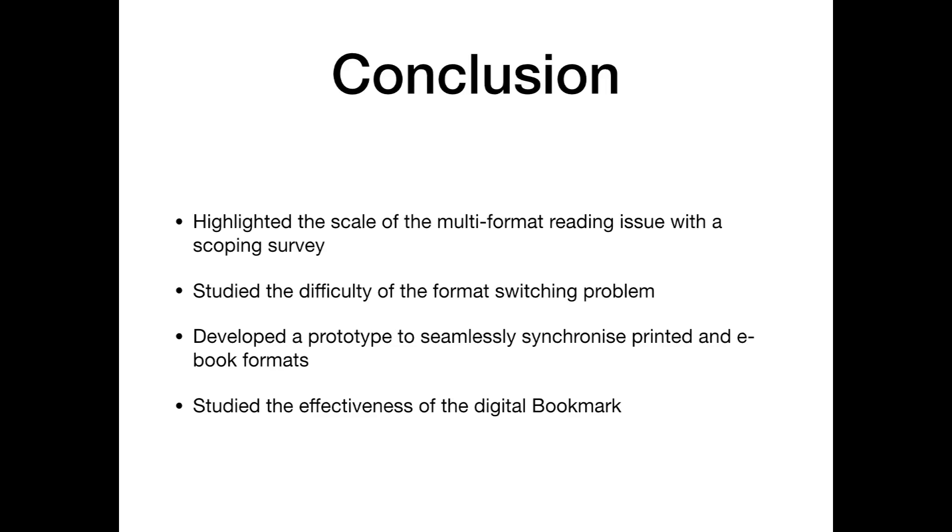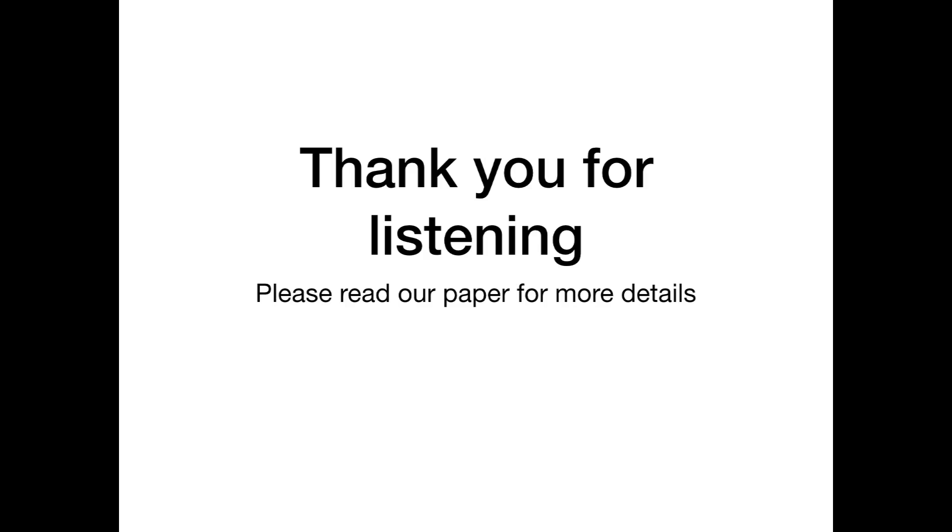In conclusion, we present a scoping survey which highlights the scale of the multi-format reading issue, performed a format switching study to discover the difficulty of the task, developed a prototype digital bookmark to seamlessly synchronize printed and electronic books, and put that through a user study to discover its effectiveness. Thank you for listening to this talk. Please read our paper for more details.